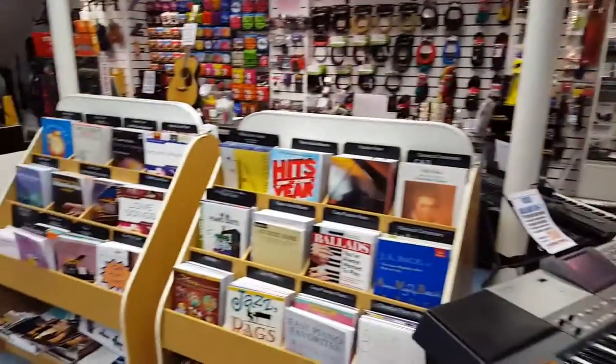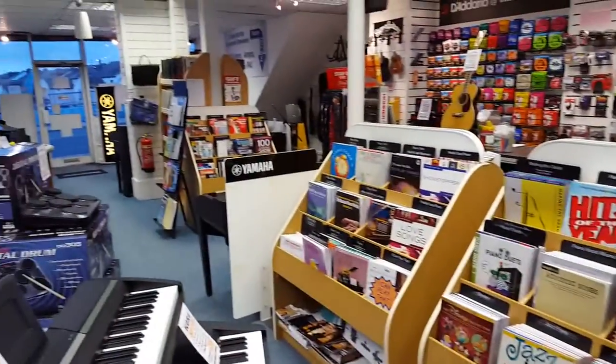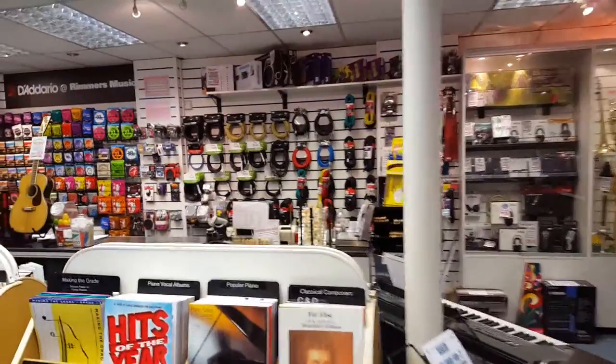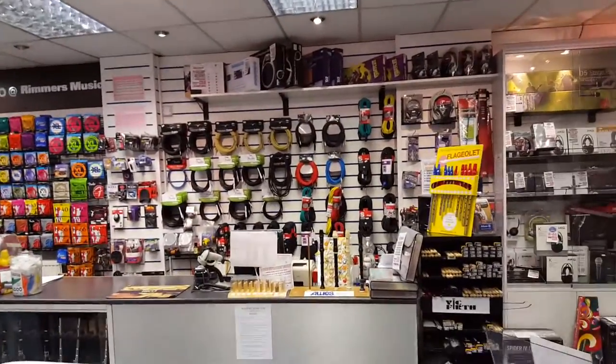On this floor as well, of course, we have an extensive sheet music department covering all instruments and all genres, accessories, leads, strings, plectrums — everything that you could ever need.